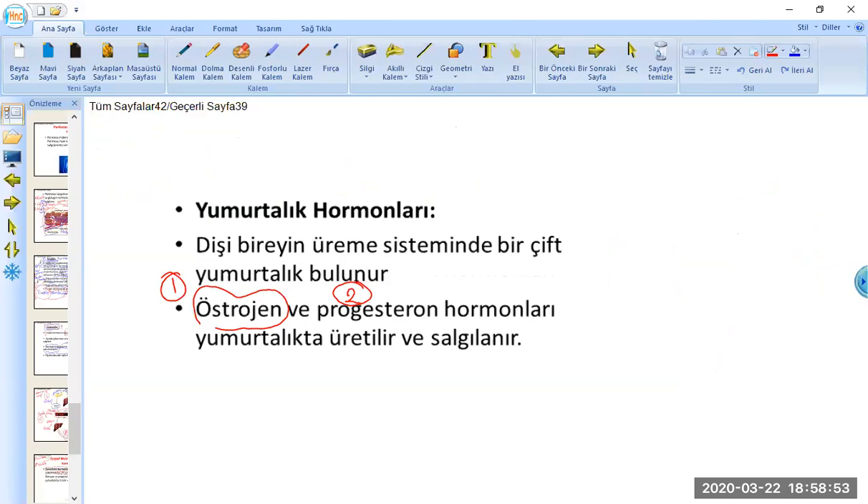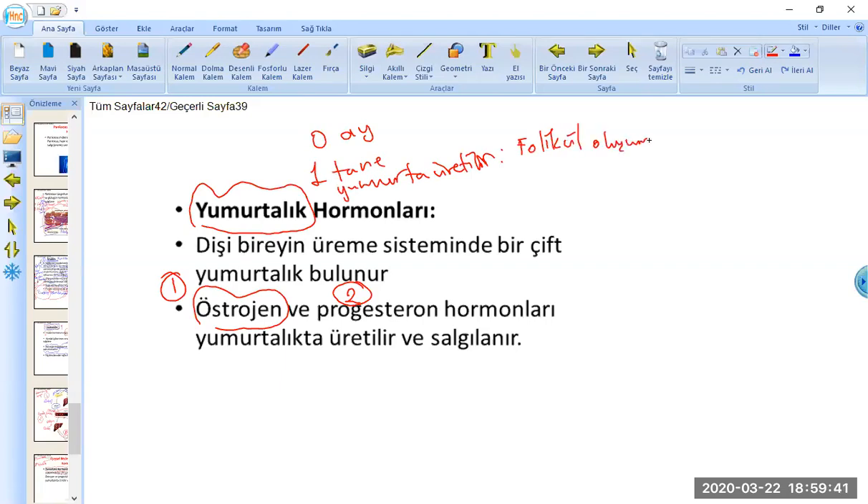Yumurtalıktan salgılanıyor bunlar. Hipotalamus tarafından hipofiz uyarılıyor, uyarıcı faktörüyle; ardından FSH ve LH üretimi gerçekleştiriliyor. FSH yani folikül uyarıcı hormonla yumurtalıklar uyarılıyor, yumurtalık uyarılınca o ay bir yumurta üretilecek. FSH'ın etkisiyle bir folikül oluşturuluyor; daha sonra ovülasyon, yani yumurtlama olayı gerçekleşiyor.